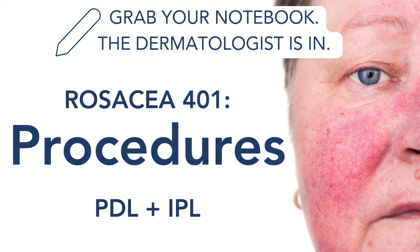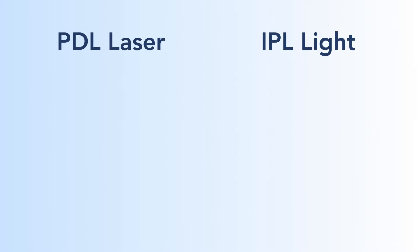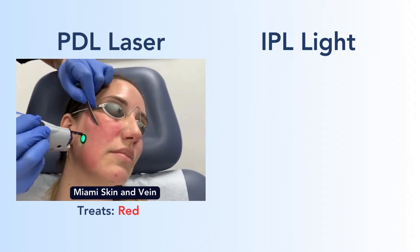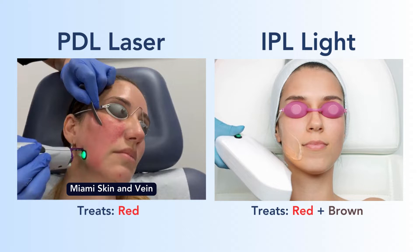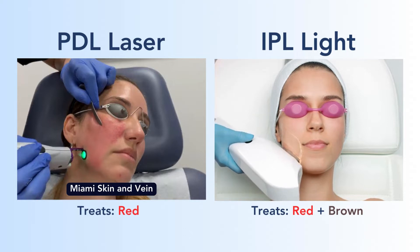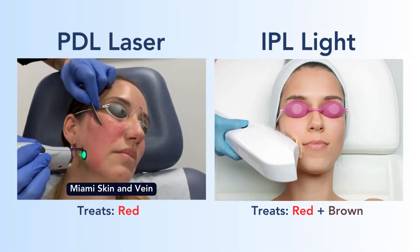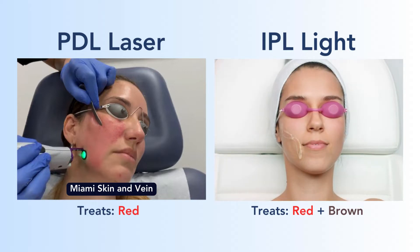Hello, and today we're continuing our rosacea series by talking about procedures — mainly PDL and IPL. PDL is a laser. It stands for pulse dyed light, and it only treats red. It has one job. IPL, conversely, is a light — an intense pulsed light — and it treats both red and brown. So a little more versatile, but you'd need more sessions to treat all of the redness.